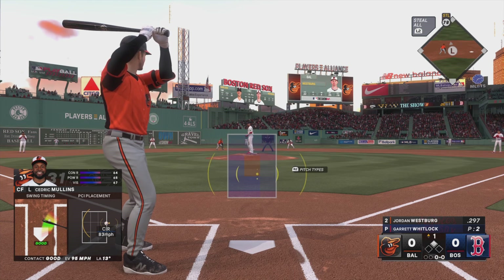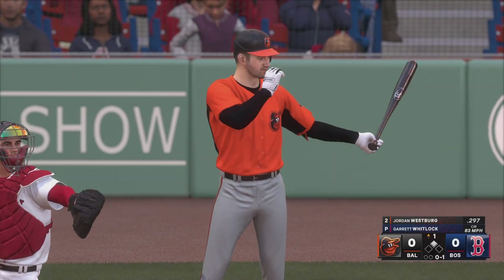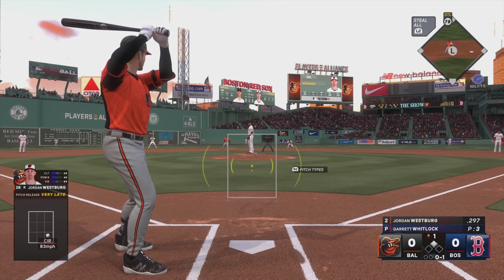Into the box for Baltimore, Jordan Westberg. That one's in there. Mullins at second with nobody out.